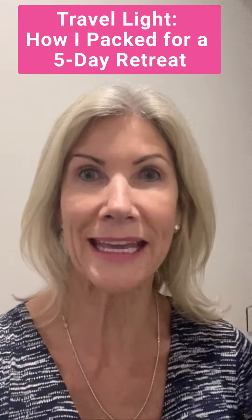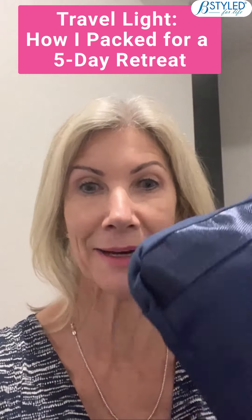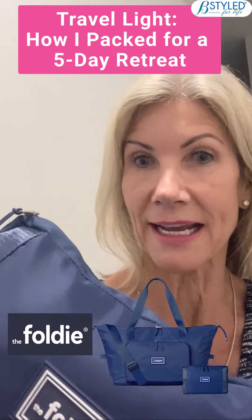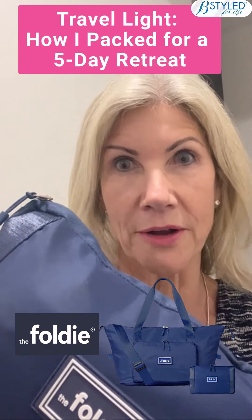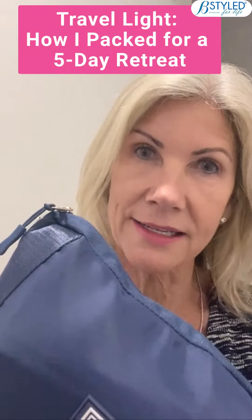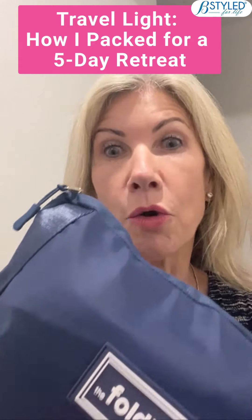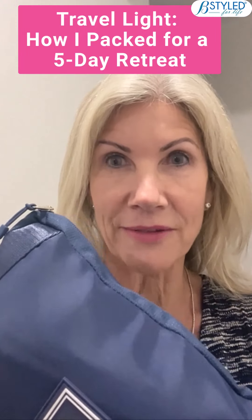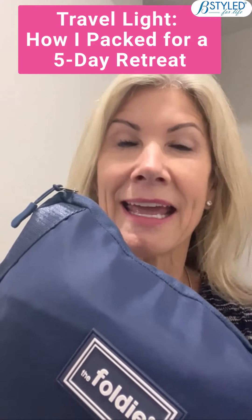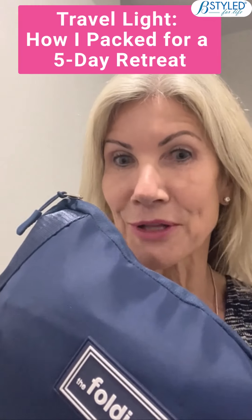Hi everyone, I'm packing for retreat tomorrow — that's the only time I'll have to pack. I'm going to have a nice white night for my husband tonight. This is called a Foldy, and this is what I will be taking on the plane tomorrow for our retreat. I've packed all my items ready for my suitcase, but all of my clothes for the five days will be going into this Foldy, which is a cabin size bag. I hope to do a video while I'm there showing you what I have packed for the five days.